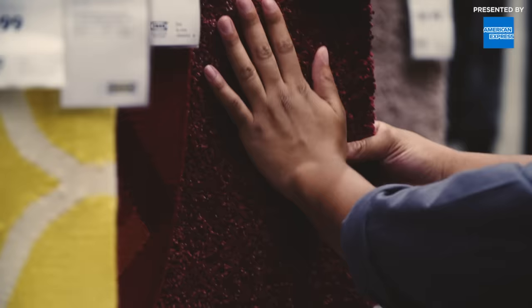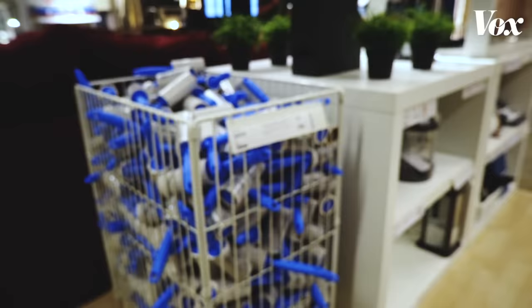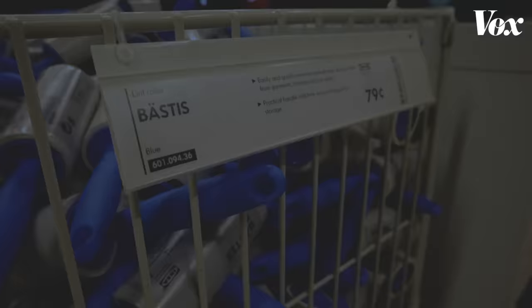Ikea was always designed as a place where you can see, touch, and try things, so customers can spend hours if they want to. But there are also consumers that know exactly what they want and just want to get it quickly. So it tailors to both.